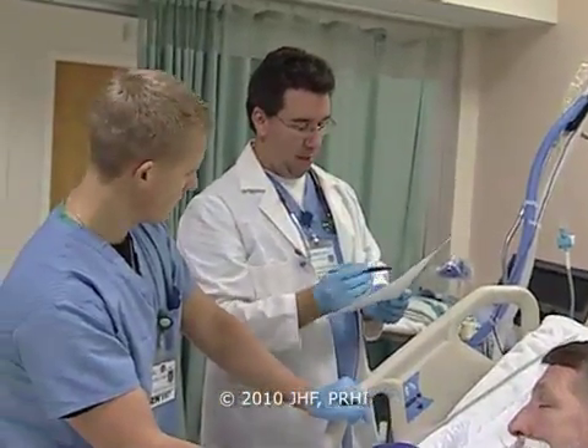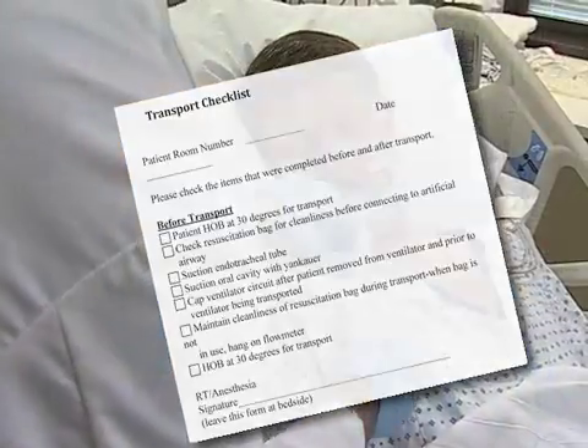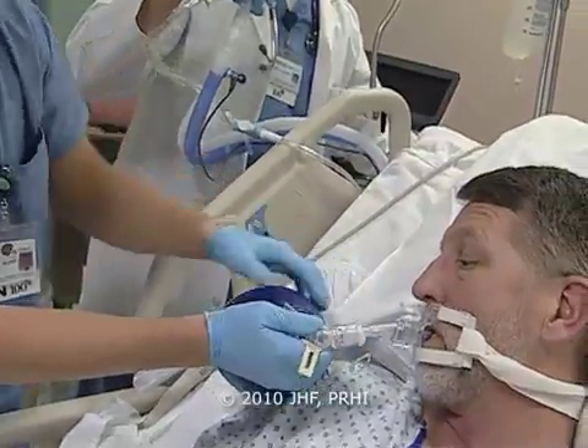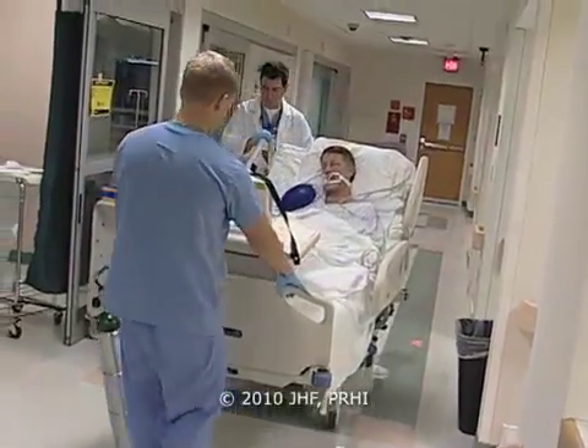Respiratory therapists take charge of the patient for all transports. They have a transport checklist. They've outlined seven steps from preparing the patient for transport, securing the equipment, moving the patient, through to the end, which is the return of the patient to the unit.